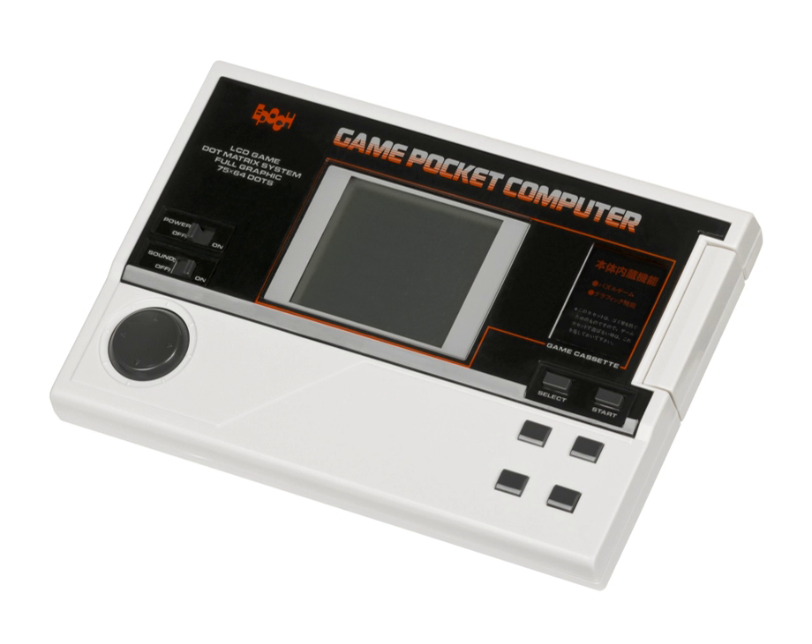The Epic Game Pocket Computer is a handheld game console released by Epic in Japan in 1984. It was one of the very few truly handheld systems to be released in the early 1980s, preceding the Game Boy by five years.